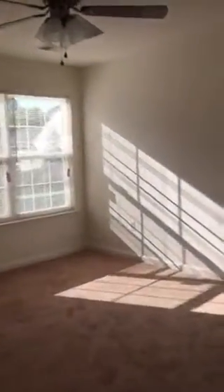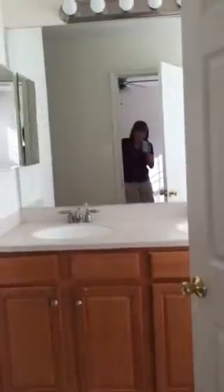That's the master bedroom. Master bedroom. Master bath.